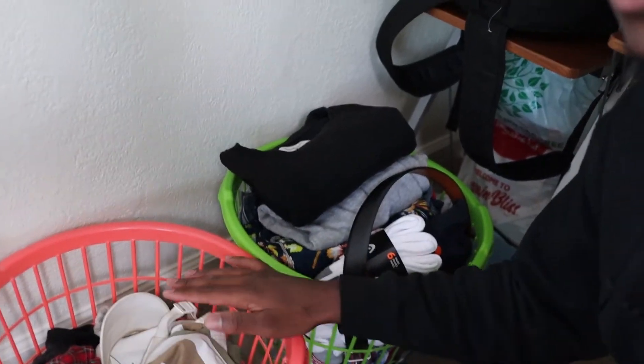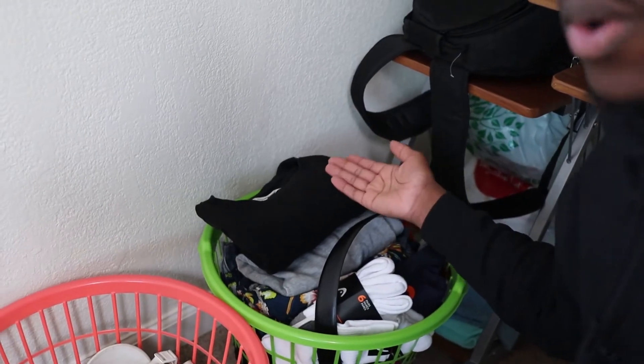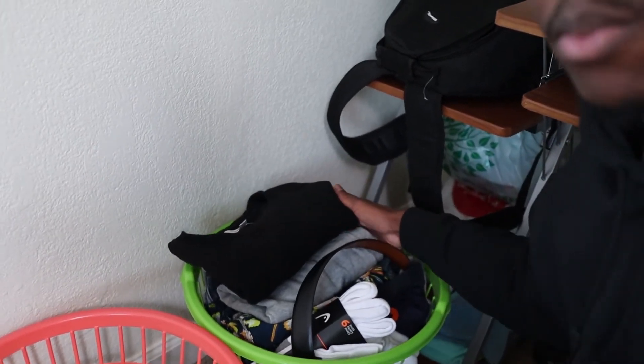Over here we have the camera bag — this is where I keep all my camera stuff. My camera, charger, everything for my camera is in here. Just next to the table we have two washing baskets — one for dirty clothes and one where I keep clean stuff I don't know where to put yet, like socks, belts, sweatshirts, shorts, t-shirts and boxers all folded up in there.